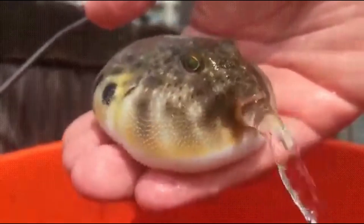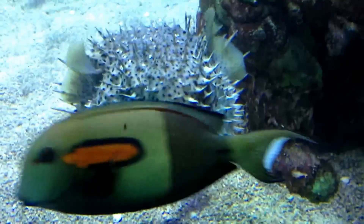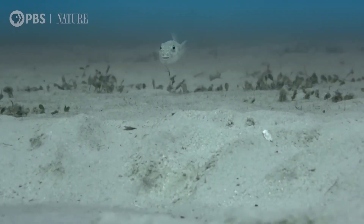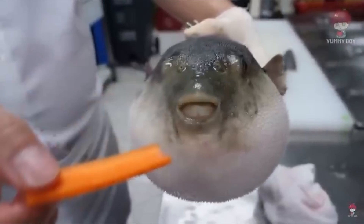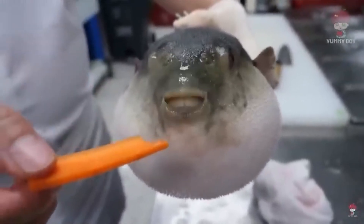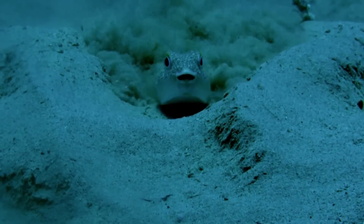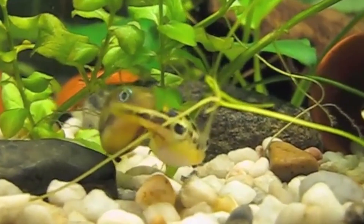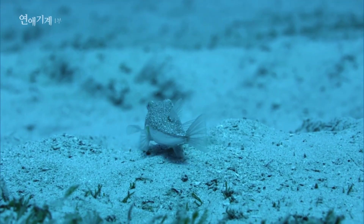Dive with me into the mesmerising world of pufferfish, whose reputation for puffing up is just the tip of the iceberg. These marine architects and caring parents have reproductive behaviours that are as intriguing as their defence mechanisms. Pufferfish reproduction begins with an elaborate courtship display, especially in species like the Japanese pufferfish.